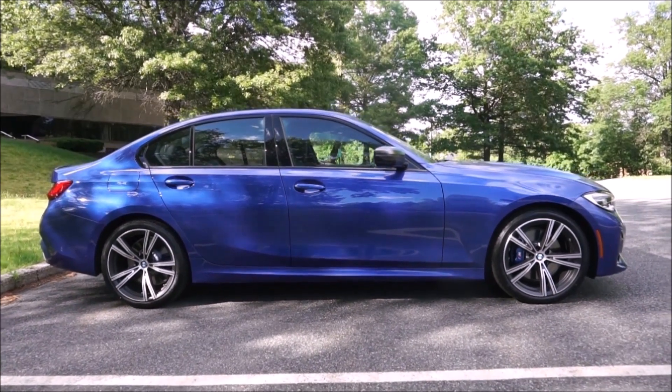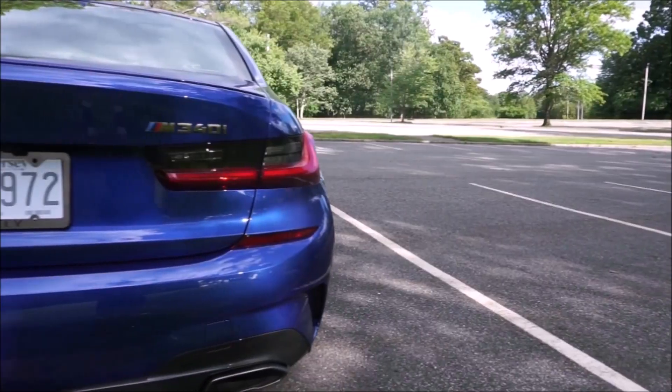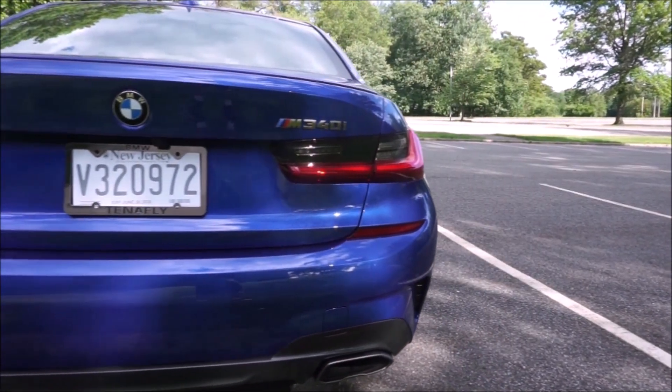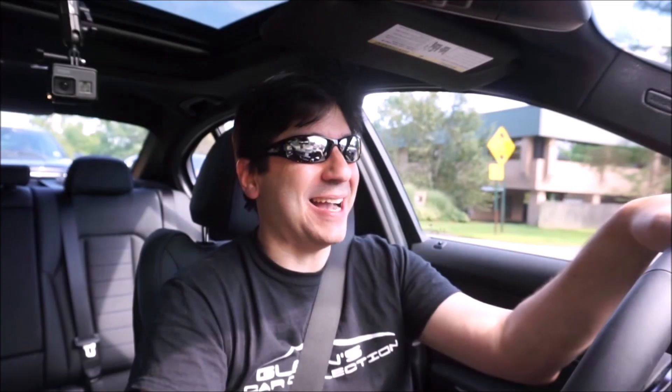I'm really excited because I'm about to hit a thousand miles on this drive. We're going to give it a full send — we got about five miles to go. We'll talk about why I chose this car, what I like and what I don't like about it, and by then we'll hit the thousand-mile mark and do some acceleration.